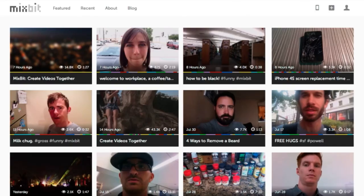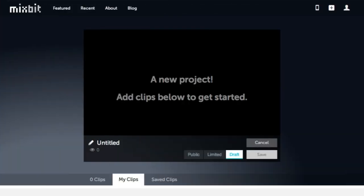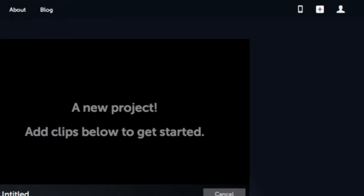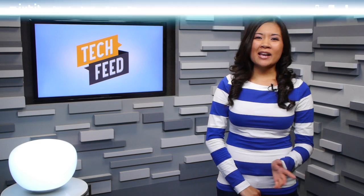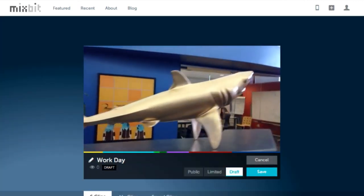Here you can easily peruse through other users' videos. Save the clips you want to remix by selecting them, then start a new project by clicking on the plus sign on the upper right of the screen. I decided to blend together this banging set from Coachella mixed with a girl on a swing and a pigeon attack — cause why not? It was only slightly more interesting than my remix of my day at work.